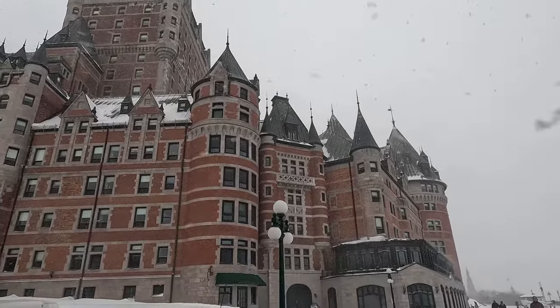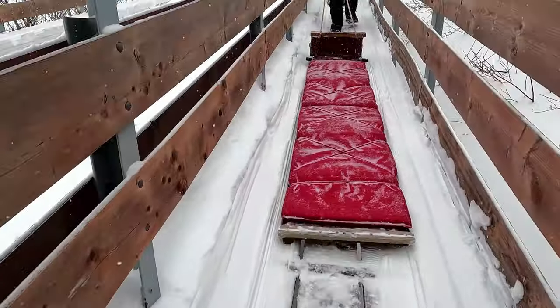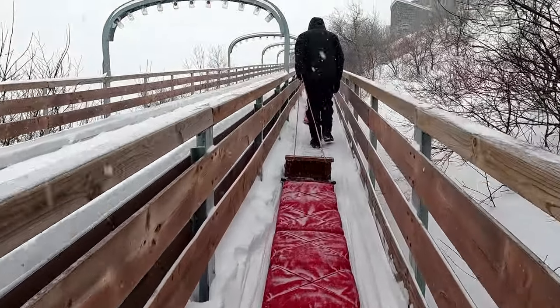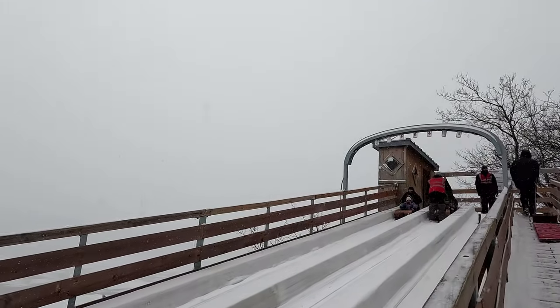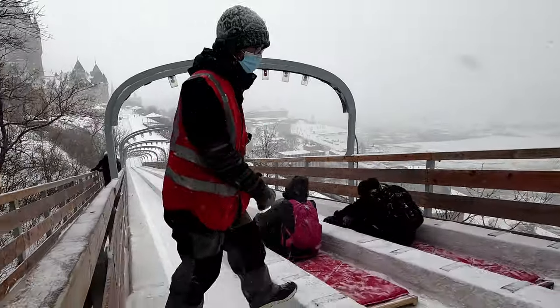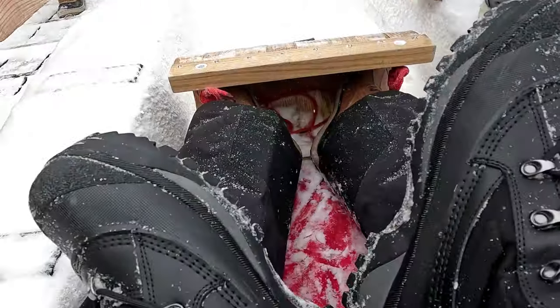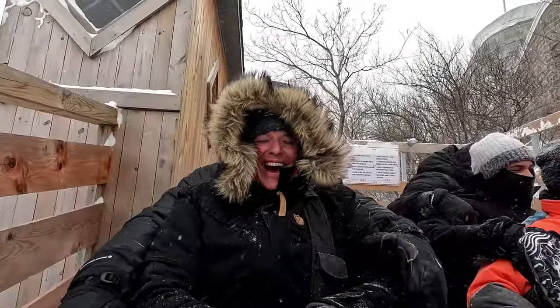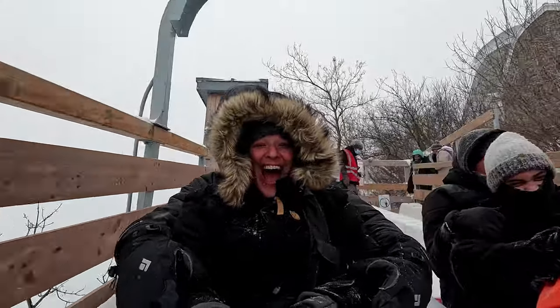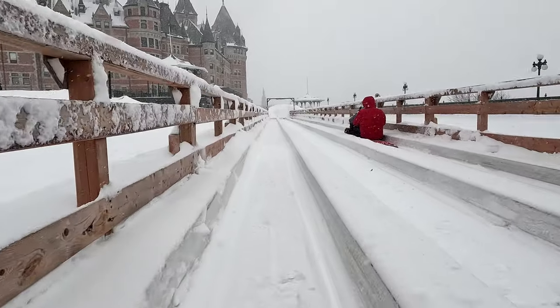Right outside of the castle there is the famous toboggan ride, which is one of the oldest attractions in Quebec City. It was started in 1884 and goes up to 70 kilometers per hour. Since it's snowing, they recommend two people on it to go a little faster because the snow friction slows it down. We headed up and rode it — so fun! Riding the toboggan and seeing the Fairmont is a must-do when you're in the area.